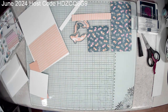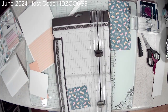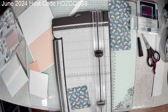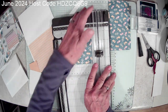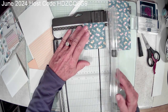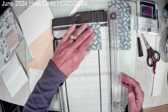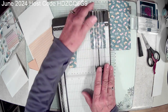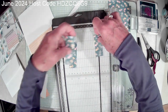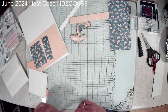I'm going to bring in a little trimmer, and we're going to take this 3 by 3 piece of designer series paper and cut it into 1-inch strips. I do like to keep them in order — I just like to keep them in the patterned order.